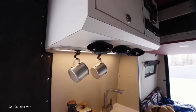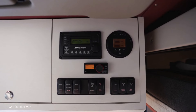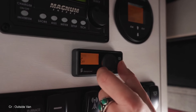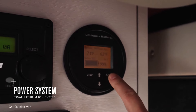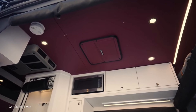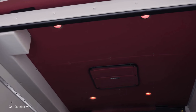Worried about longevity? The Storyteller warranty offers a one-year, 15,000-mile Storyteller Overland limited warranty, while the Volta warranty boasts a three-year, 1,000-cycle warranty on the M-Power energy storage system. Couple that with Mercedes-Benz warranties — a three-year, 36,000-mile new vehicle limited warranty, and a five-year, 100,000-mile Federal Diesel Emissions and Powertrain limited warranty — and you have peace of mind for every mile.